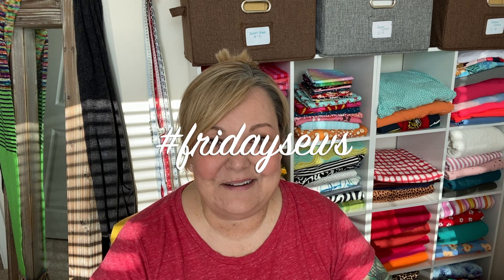Hello! Welcome to Michelle Sews again. I'm Michelle. So today is Friday, so you know what that means - it's another hashtag Friday Sews day. If that sounds interesting to you, please stay tuned.